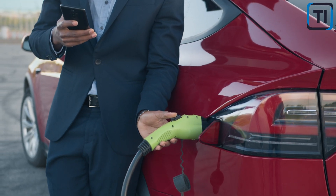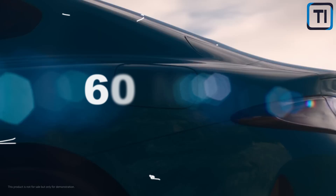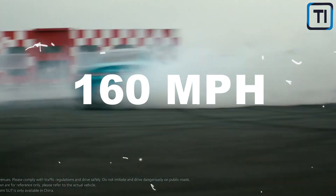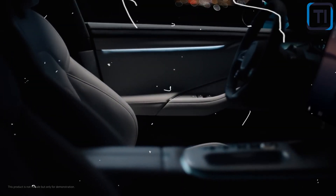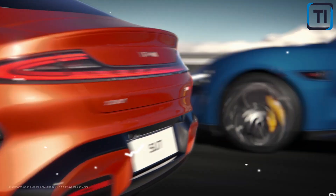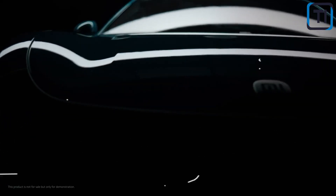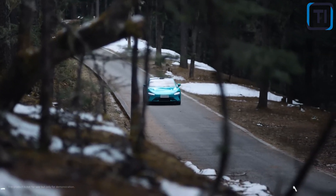If you're looking for an electric vehicle that can get you from 0 to 60 in the blink of an eye, the Xiaomi SU7EV is certainly one to consider. With its powerful electric motor and lightweight construction, this vehicle rockets to 60 miles per hour in just 4.2 seconds, putting it on par with many high-performance sports cars. The SU7EV also boasts an impressive top speed of 160 miles per hour. But its true strength lies in its versatility — thanks to its advanced electric powertrain, all-wheel drive system, and torque vectoring technology, which distributes power to individual wheels for unprecedented grip and stability in even the most challenging road conditions.